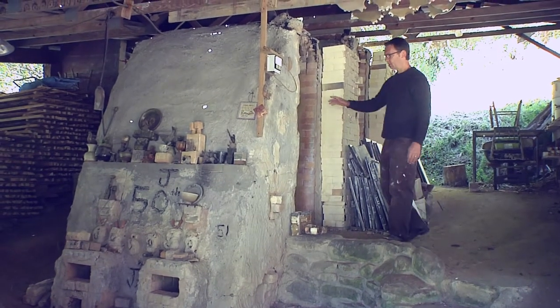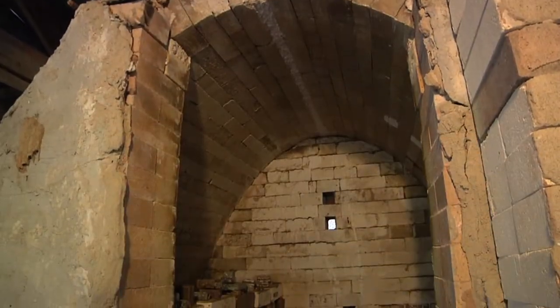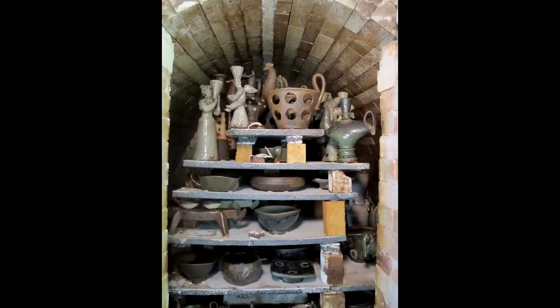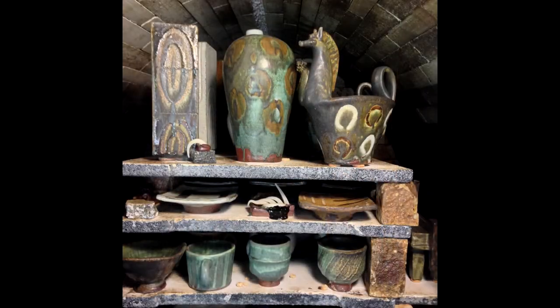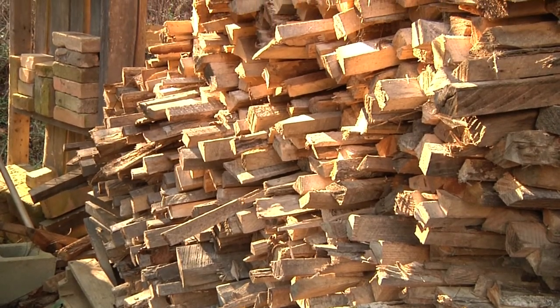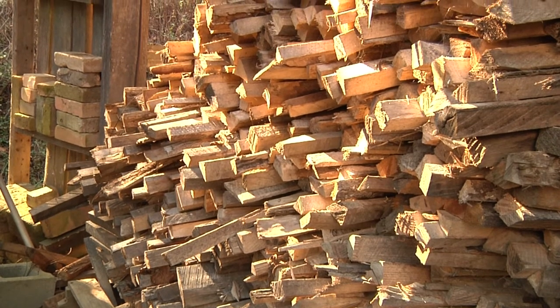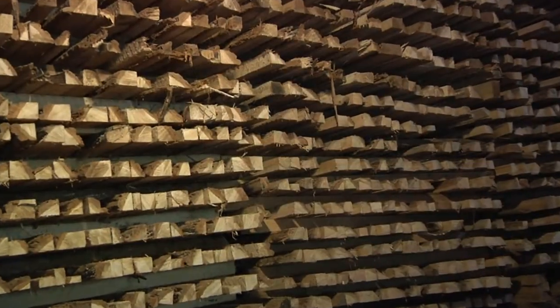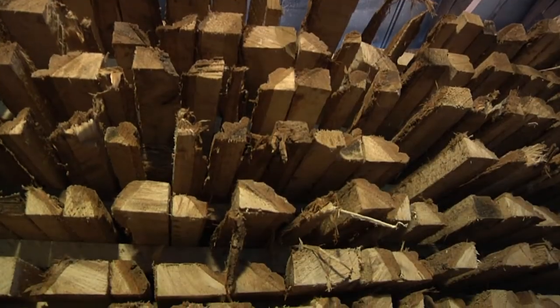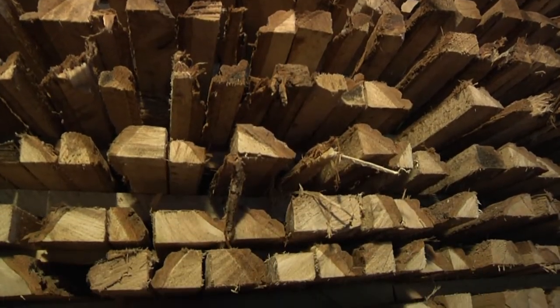So this is the wood kiln. It's a two-chamber, catenary arch, noborigama style kiln. It was designed by Will Ruggles, a potter who used to live around here. The wood is all sourced in Bakersville — they're edgings from a sawmill. The wood-fire potters had the great fortune of having this mill so close by for over 20 years.